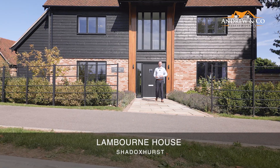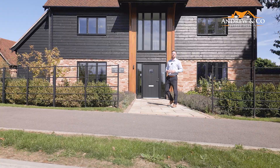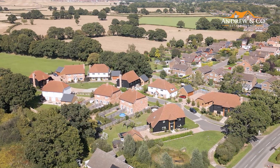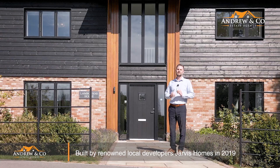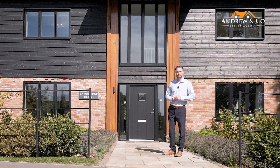Hi and welcome to Lambourne House, a fantastically designed five-bedroom detached house sitting on just a select development of only 12 houses here in the village of Shaddockshurst, by renowned local developer Jarvis Holmes. It's been built and finished to exacting standards, so why don't you follow me and let's take a look around.